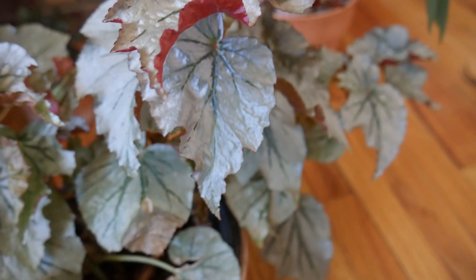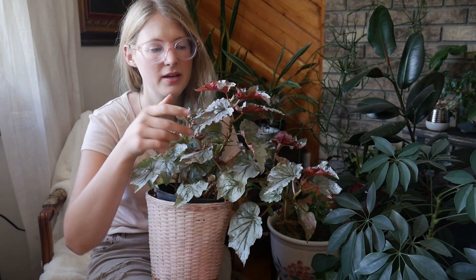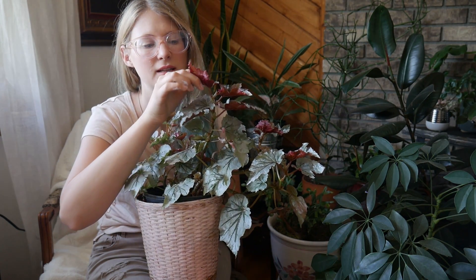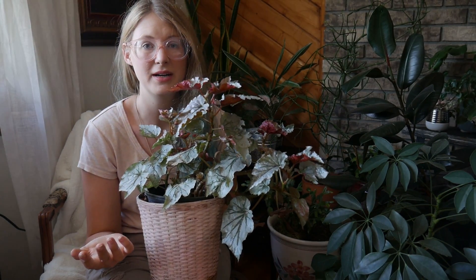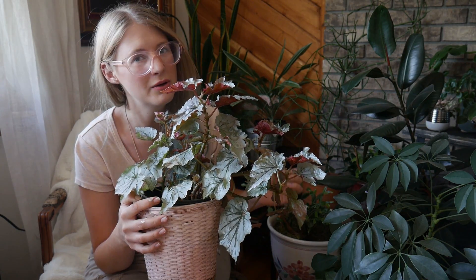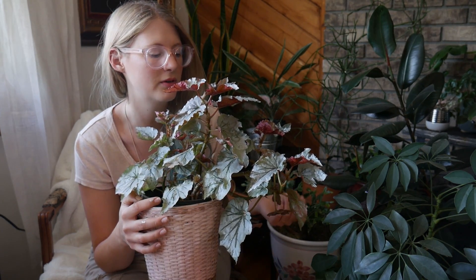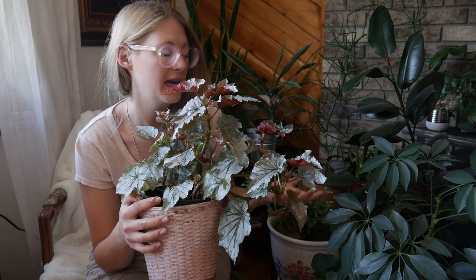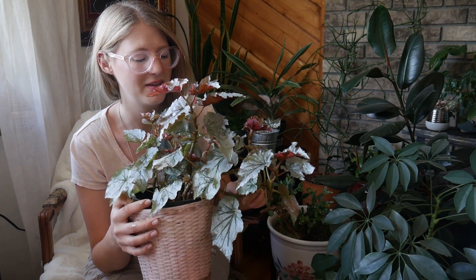Another plant that I've had for a very long time is this angel-winged begonia. I have another one that I really like as well. I love angel-winged begonias — I don't like other begonias very much because they're much more difficult to take care of. But these ones have beautiful leaves underneath and are very easy to propagate. If I forget to water it and it completely droops down, I give it some water and it's happy right away again. It can do okay in lower light conditions but prefers brighter light. It can bleach if it's in a direct window, but it's just really easy to take care of and propagate.